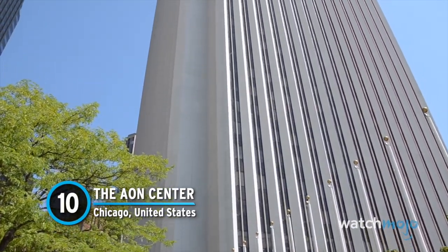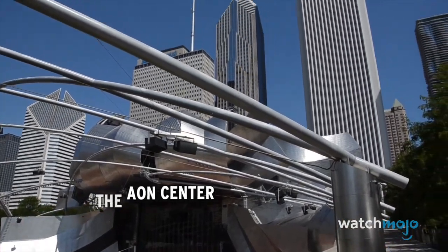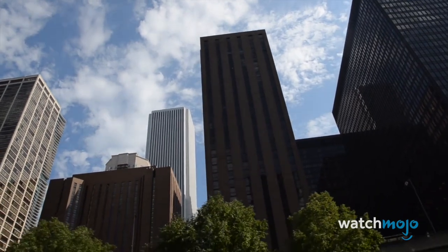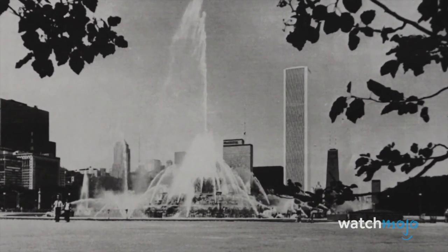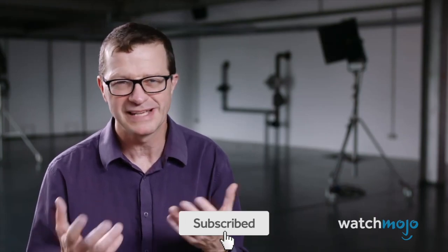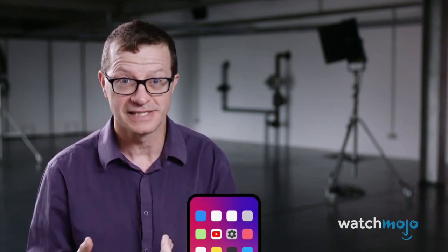Number 10: The Aon Center, Chicago, United States. Sometimes aesthetics just aren't practical. The Aon Building in Chicago was completed in 1974, then known as the Standard Oil Building. It was the tallest building in the city at the time, as well as the fourth tallest in the world. The building itself is structurally sound and earthquake-resistant, among other things. However, the original design had an exterior clad in relatively thin slabs of Italian Carrara marble, which looked nice but proved to be problematic.